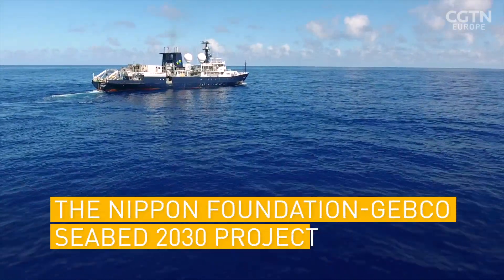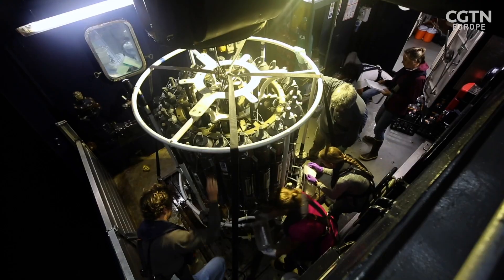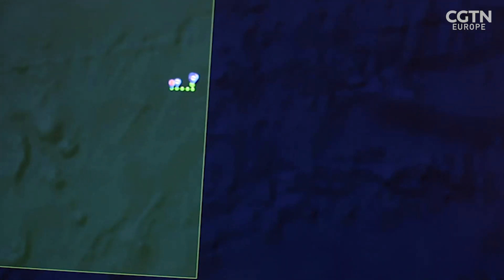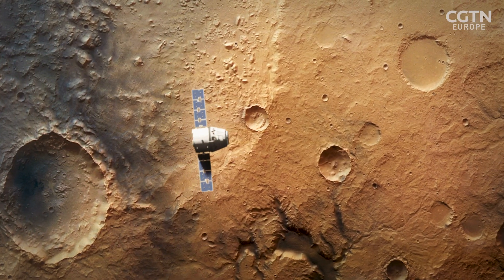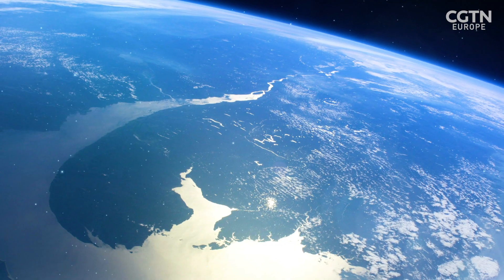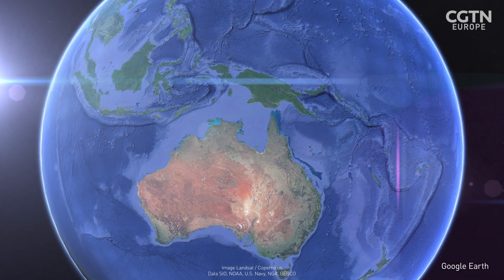The Nippon Foundation GEBCO Seabed 2030 Project has the ambitious goal of mapping the world's oceans by 2030. The collaboration involves teams from all over the planet. Professor Rob Beeman and his team are mapping the seafloor around Australia. If you compare it against Mars or the Moon, both are 100% mapped from satellites. But here on Earth, only 20% of the world's oceans have been mapped. That means there's an awful lot yet to discover.